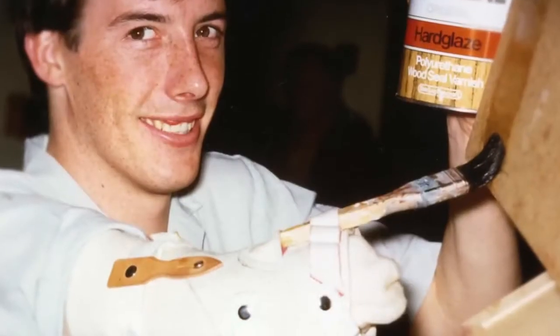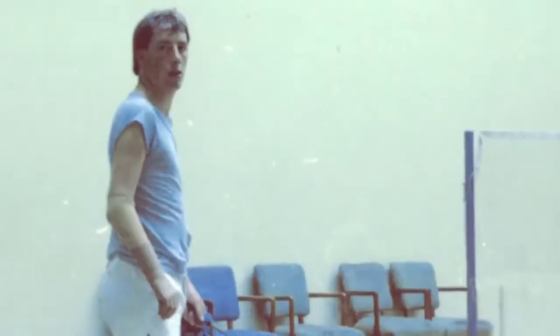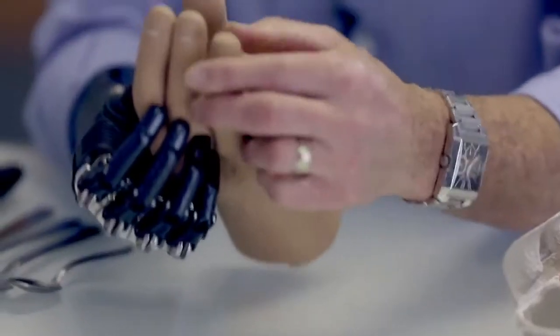When I first had this type of hand, I thought of it as a piece of plastic on the end of my stump. But then you get this and it just blows that out of the water.